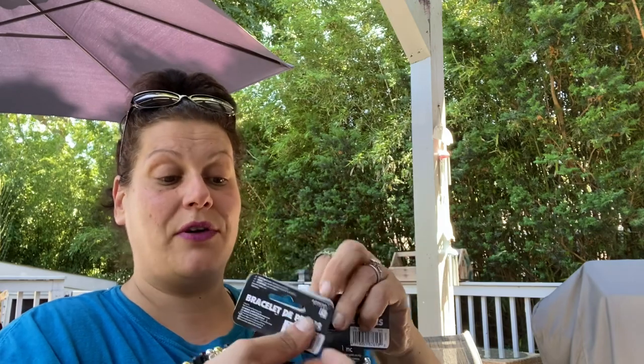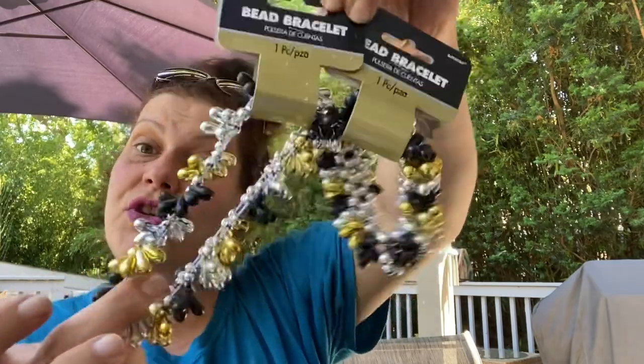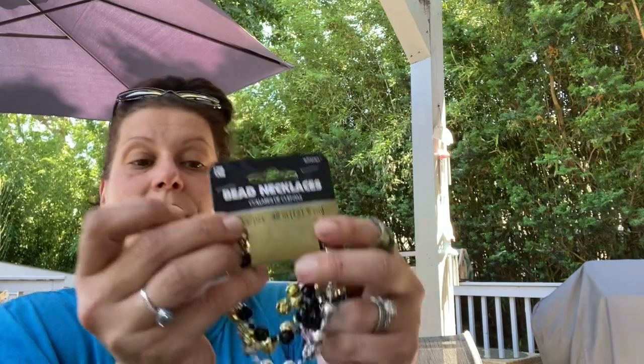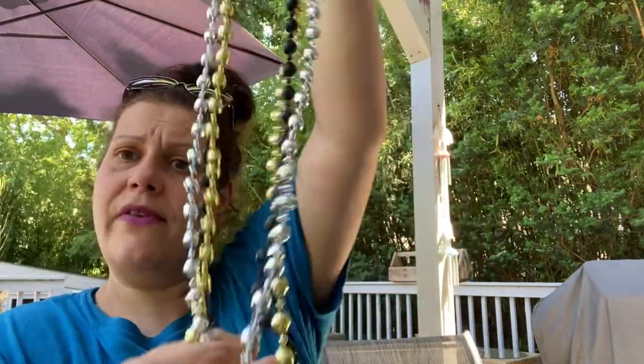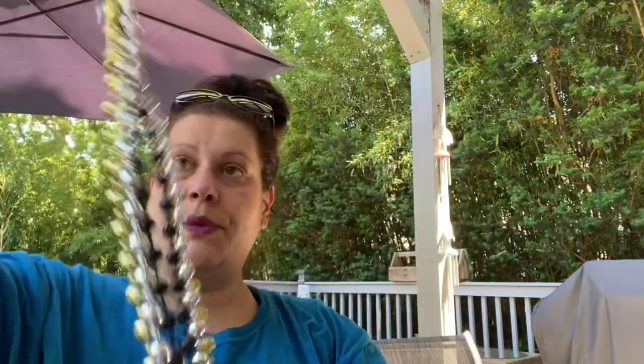These are repurchases — I picked up two of these for a friend. It is the silver, gold, and black beaded stretch bracelets by AmScan. Then I saw something new — a new AmScan item I'm also sending to a friend. It's a three-pack of long beaded necklaces in black, gold, and silver — 48 inches. It actually matches the bracelets, which is really cool.